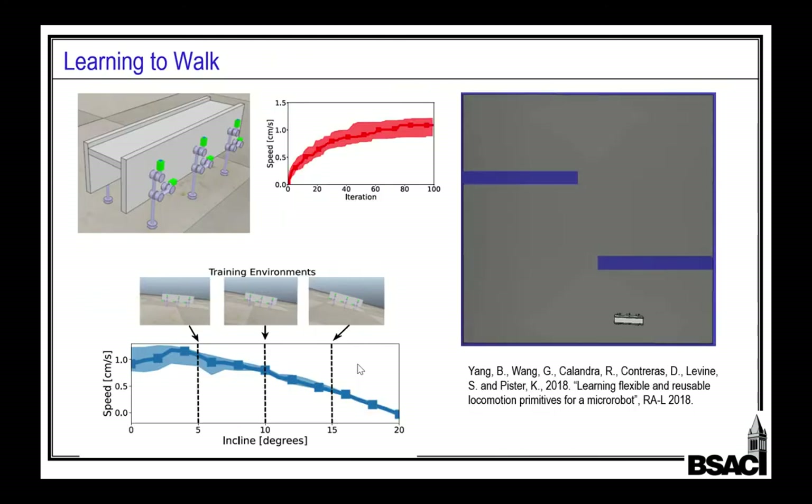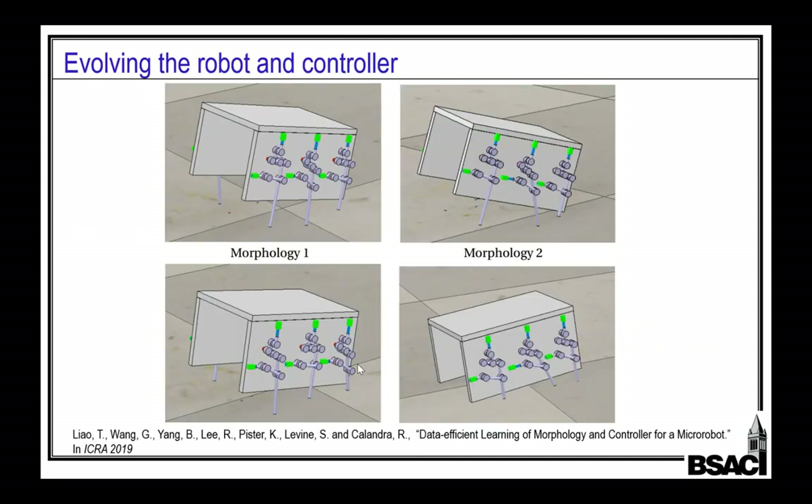We had the good fortune to work with Sergey Levine and Roberto Calandra, who was post-docing with Sergey at the time. We showed that we could optimize controllers for these hexapods and teach them how to maximize their speed at certain angles, then show that generalized to climbing at multiple angles and do some path planning. Then we turned evolution loose — evolving the structure of the robot at the same time as evolving the controller — and showed you can do even better.